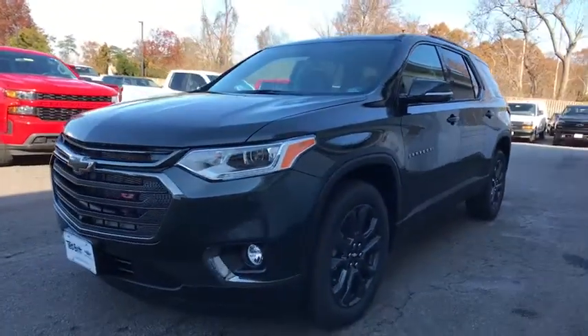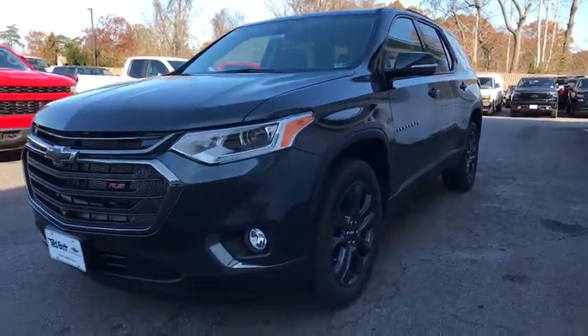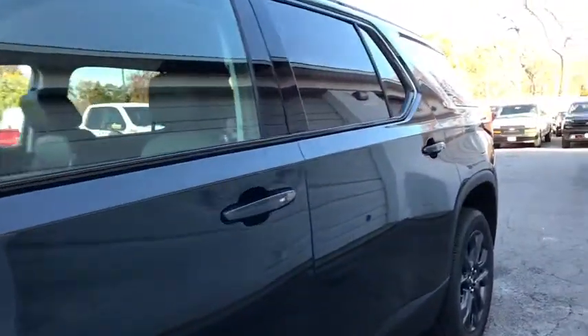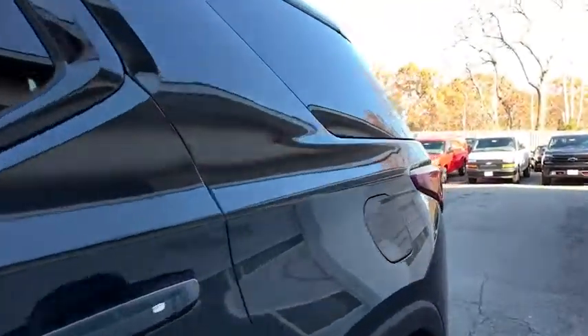Universal garage door opener, compass, electronic stability control, fog lights, heated steering wheel, heated front seat, trip computer, security system, rear window defroster, power windows, panic alarm.